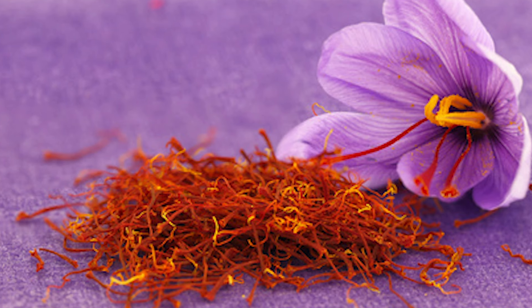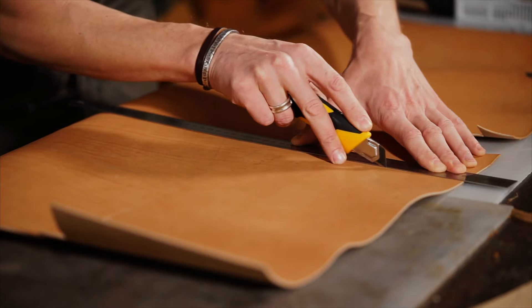Spice Bomb, as the name implies, is going to be an explosion of many spices coming together. You're going to get some saffron, tobacco, leather, with some cinnamon. This one here is going to come off very warm, oriental, and as the name implies, very spicy. It's also going to be a very unique fragrance when you compare it to a lot of the other offerings on the market.